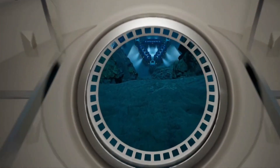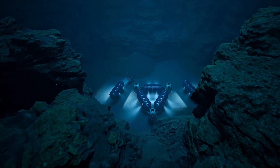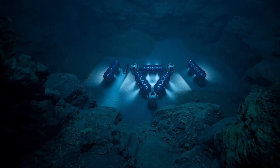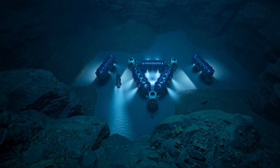Tourism: deep sea habitats could potentially be used for tourism purposes, allowing people to experience the deep sea firsthand. There have been a number of deep sea underwater habitats built over the years, but most of them have been relatively small and short-lived.